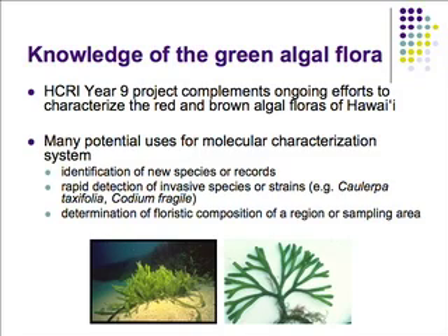There are several potential uses for molecular characterization systems that make this an important tool. We can use results to identify new species or records if we have a good baseline of molecular signatures. We can use these techniques for rapid detection of invasive species or strains — for example, the invasive strain of Caulerpa taxifolia and many other invasive green algae. We can also use it to determine the floristic composition of a region or sampling area, eventually going out and collecting a community sample from a reef and using these tools to produce essentially a species list from that sample — and we're relatively close to that.